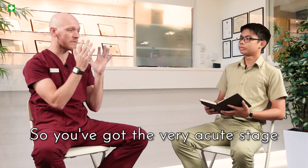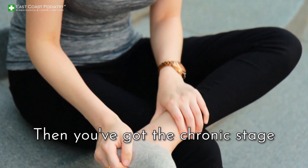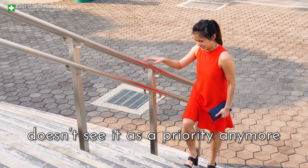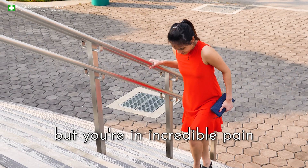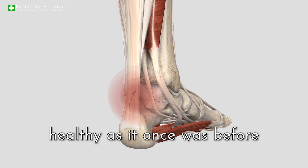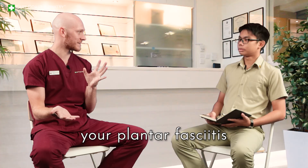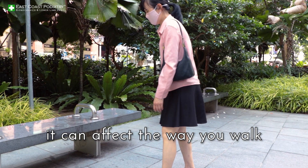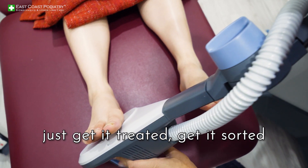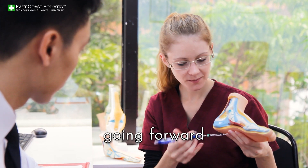You've got the very acute stage, which your body can actually heal on its own, then you've got the chronic stage — this is where your body doesn't see it as a priority anymore, it leaves it alone, but you're in incredible pain. This is where the tissue is not as healthy as it once was and it can lead to rupture. If you rupture your plantar fascia it can affect the way you walk. If your heel is hurting, it's abnormal — just get it treated and sorted, and then it's easier and more manageable going forward.